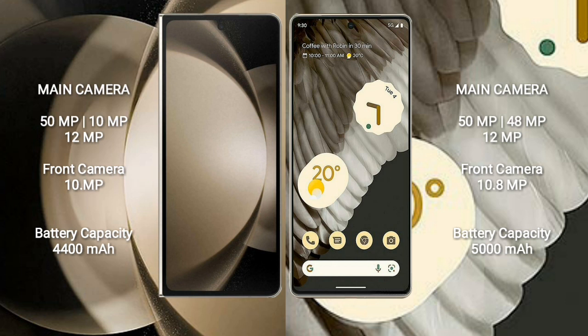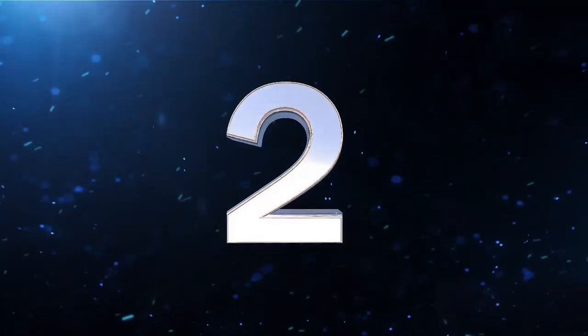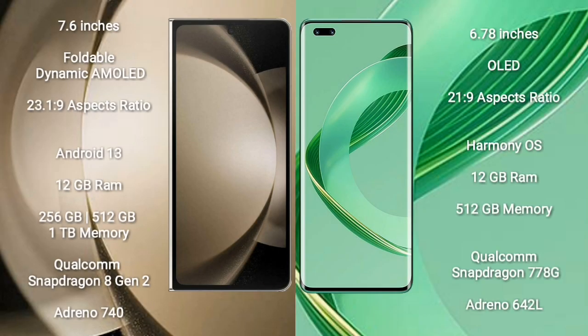Google Pixel 7 Pro has a 5000mAh battery with 23W fast charging support. Now comparing: Samsung Galaxy Z Fold 5 comes with a 7.6-inch foldable dynamic AMOLED display and Supervisor 23.1.9. Huawei Nova 11 Ultra comes with a 6.78-inch OLED display and Supervisor 21.2.1.9. Samsung Galaxy Z Fold 5 runs on Android 13; Huawei Nova 11 Ultra runs on the HarmonyOS operating system.